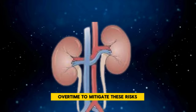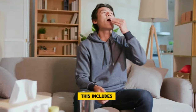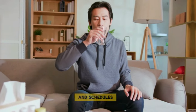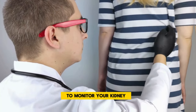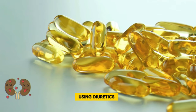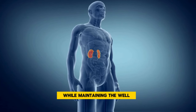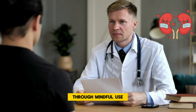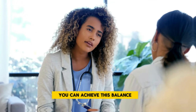To mitigate these risks, it's advisable to follow your healthcare provider's guidance closely. This includes adhering to prescribed dosages and schedules, as well as undergoing regular checkups to monitor your kidney function and electrolyte levels. The goal of using diuretics is to manage your health condition effectively while maintaining the well-being of your kidneys. Through mindful use and open communication with your healthcare team, you can achieve this balance.